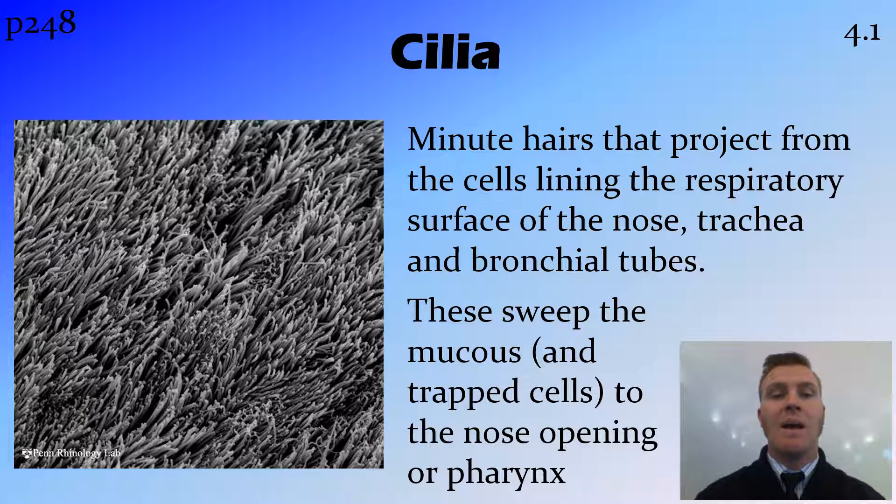Along with that mucous membrane, we have cilia, which are very small hair cells that project from the lining, particularly in the respiratory system. So all through the nose, trachea and bronchial tubes, we have these hair-like cells called cilia.